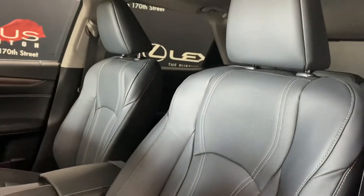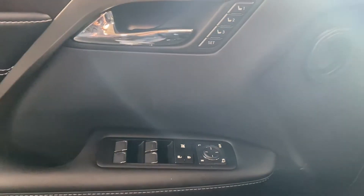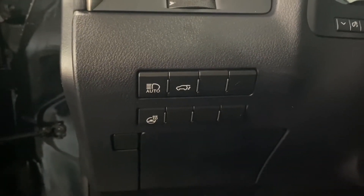You have black interior throughout with 10-way powered front seats. And on your driver's door, you have your memory seating, powered windows, locks, and side mirrors. And on your driver's panel, you have your auto high beams, rear trunk hatch, and heated steering.